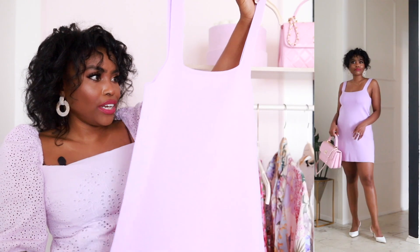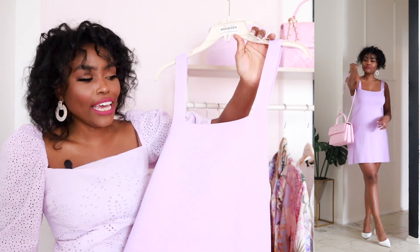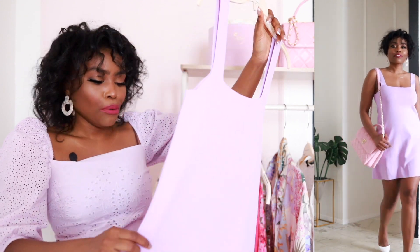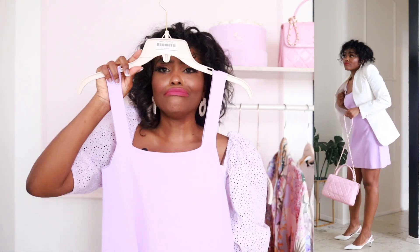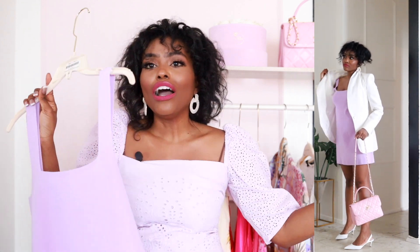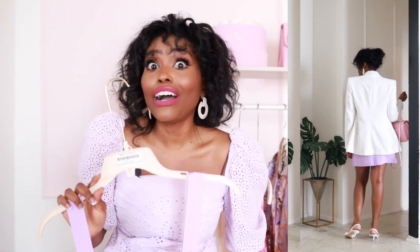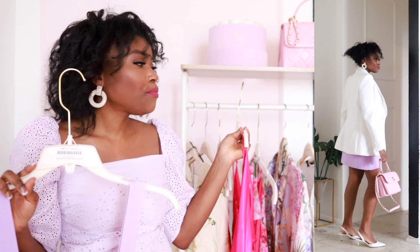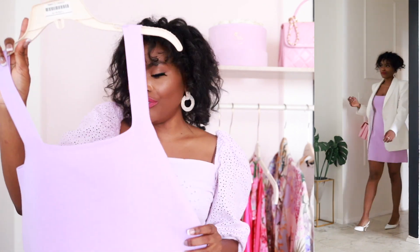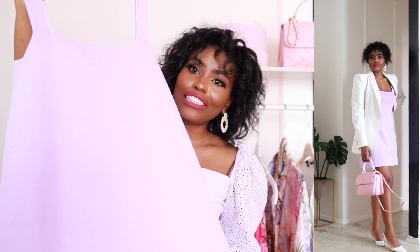The next dress I got early in the season and I noticed that Zara brought it back, so I wanted to show it again. This is an easy breezy everyday dress — something I can even wear to work with a blazer over it. So effortless, just throw it on and you are good to go. I got a size small and this was $35.90. It also comes in a fuchsia and I believe a yellow version. There's also a designer who is doing this that Zara is copying, and for $35.90 you cannot beat it.